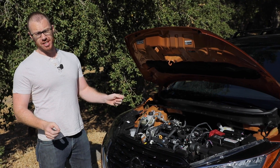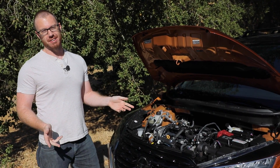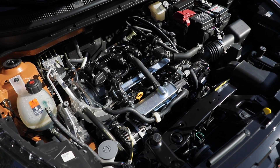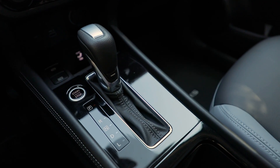Everything about this car really is just the cutest, even down to this teeny tiny little prop rod. But jokes aside, the Kicks only has one powertrain combination available: a 1.6-liter inline-4 good for 122 horsepower and 114 pound-feet of torque, sent to the front wheels only via a continuously variable automatic transmission.